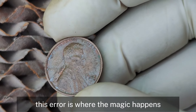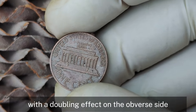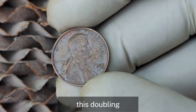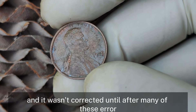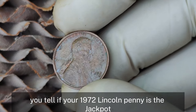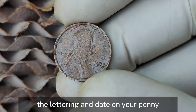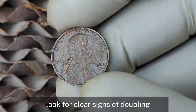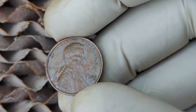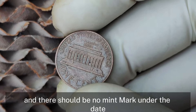The double-die obverse is where the magic happens. In 1972, the Philadelphia Mint accidentally created pennies with a doubling effect on the obverse side, particularly visible on the words 'Liberty,' 'In God We Trust,' and the date '1972.' This doubling was due to a misalignment during the minting process, and it wasn't corrected until after many of these error coins had already entered circulation. To identify if your 1972 Lincoln penny is the jackpot, grab a magnifying glass or a microscope and closely examine the lettering and date. Look for clear, strong, distinct doubling — not a blurry shadow — that's easily visible. There should be no mint mark under the date, confirming it's from Philadelphia.